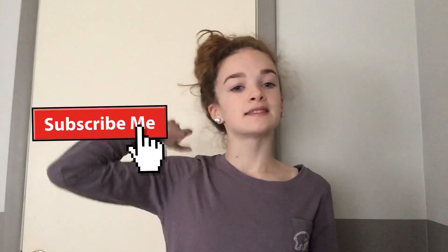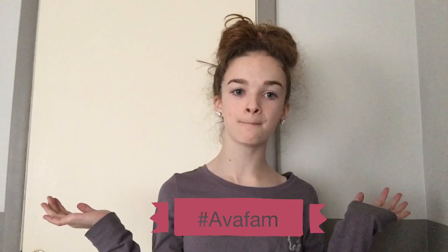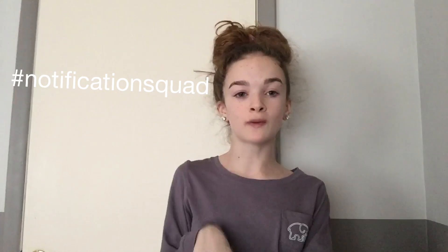But before we get started, make sure you guys hit the like button, comment down below some suggestions for my next video, smash the red subscribe button to become part of the hashtag Ava Fam, and hit that bell next to the subscribe button to get notified every time I make a new video and to become part of the hashtag notification squad. So without further ado, let's get started!